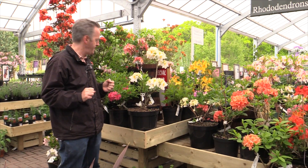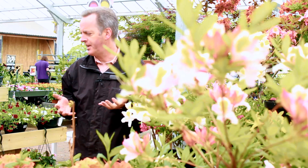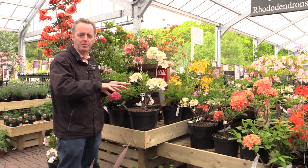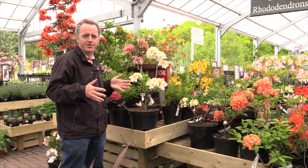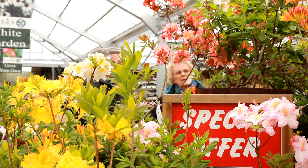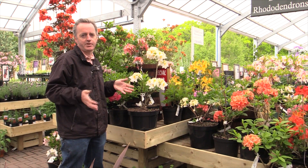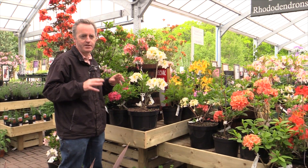So what conditions do deciduous azaleas need in the garden? Actually, they're quite easy plants to please. They need reasonably well-drained, acidic or peaty soil — but most of Scotland has that anyway. Don't plant them in clay soil; if you have clay, just plant them on top of it and they should do fine. They do very well in full sun, and it doesn't matter if they're in shade some of the day. I wouldn't plant them under trees if you can avoid it, as they won't flower quite so well — the more sun you give them, generally the better they flower. Overall, they're very easy plants to look after, and they will flower extremely well for you every year without fail once established.